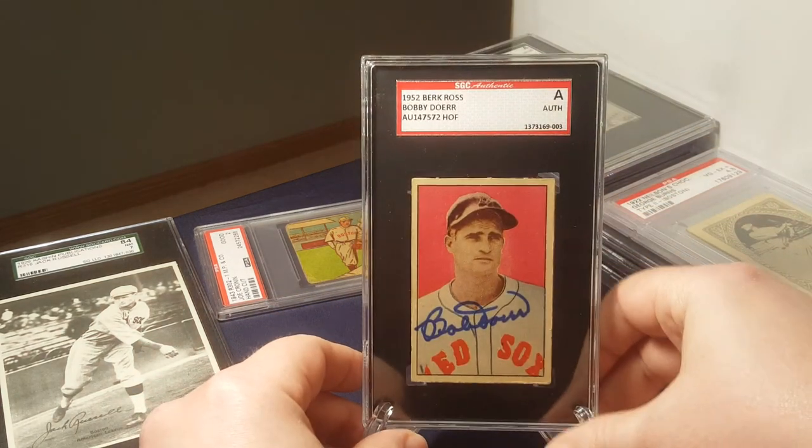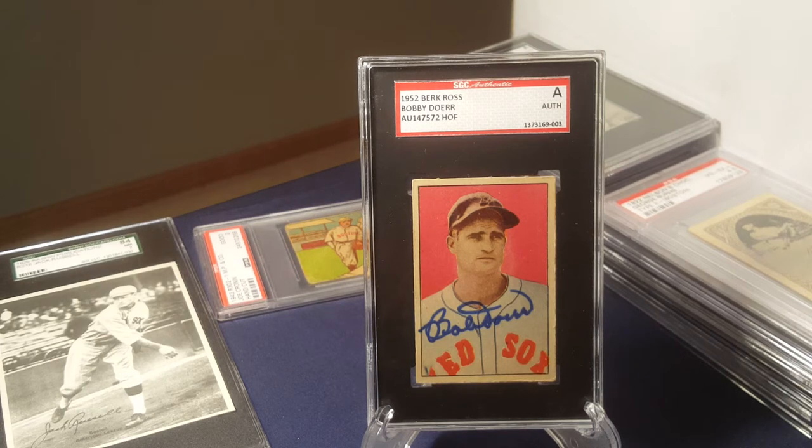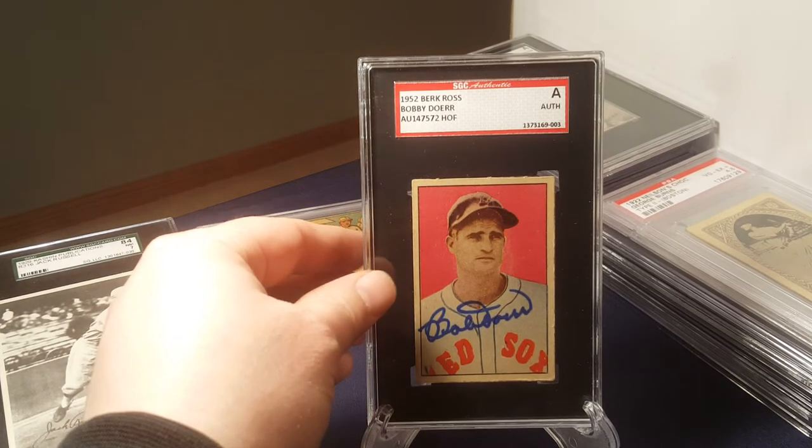Burrk Ross was around for a couple of years, 1951 and 1952. There's a little bit of disagreement in my research on what these cards were used for. There are some indications they were sold in little packs of cards for a penny. But then popcorn companies started taking these cards and inserting them in their bags of popcorn to help sell their popcorn. So a lot of these cards are going to be stained — even popcorn was used.